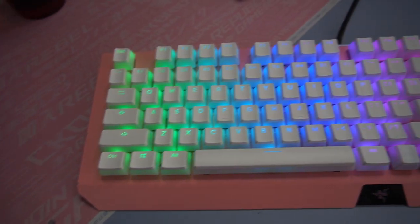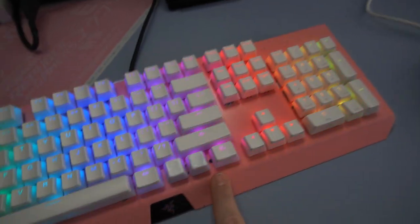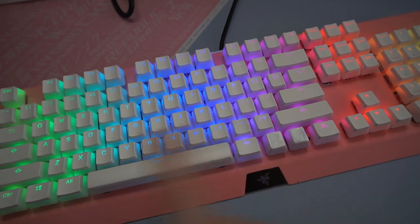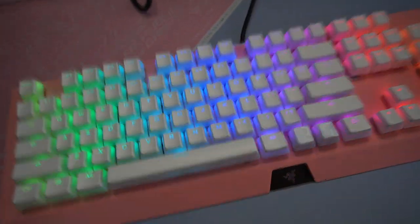Next we have my Black Widow Chroma keyboard. I actually painted this myself over on my TikTok — I painted it pink and added the HyperX White Pudding keycaps, so it is super cute now.